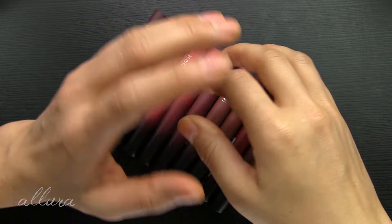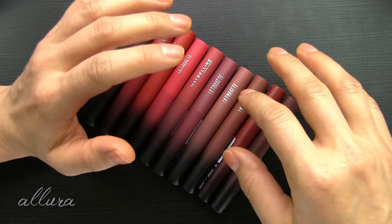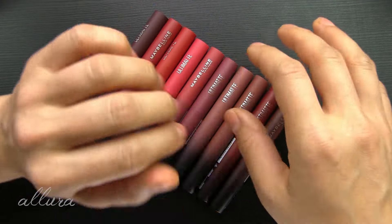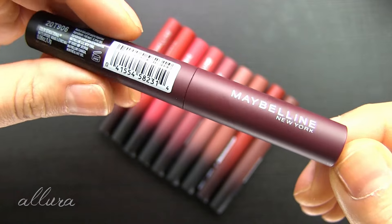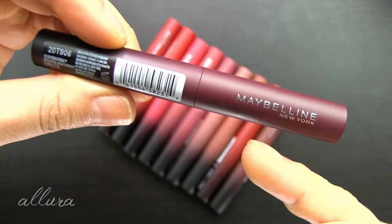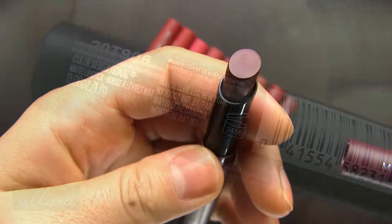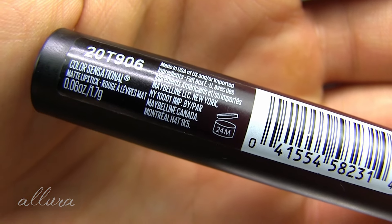To let you know, I injured my right hand, which is my dominant hand. So if it looks strange or if I'm swatching these a little weirdly, that is why — it's getting much better, but I just don't have full mobility yet. Let's get looking at the packaging. I really like the slim packaging on these. I like that the tubes are colored according to what you're supposed to find inside. The caps snap off and it's nice that these are just twist-up. For the price, you get 0.06 ounces or 1.7 grams of product.